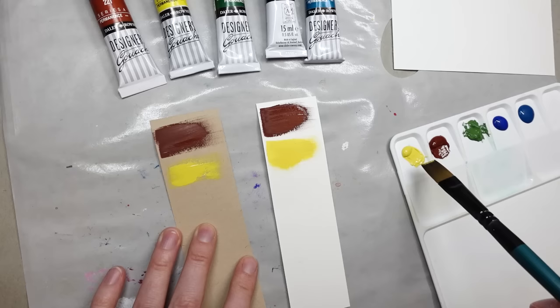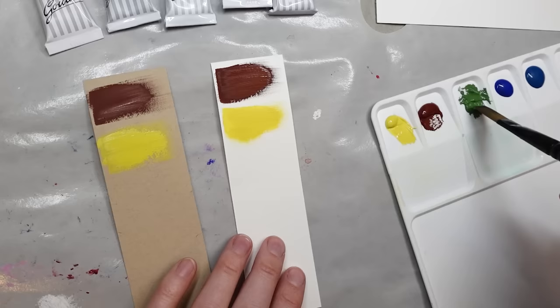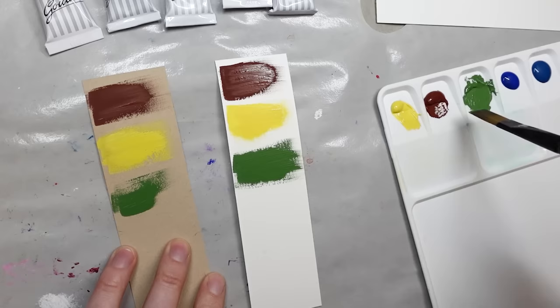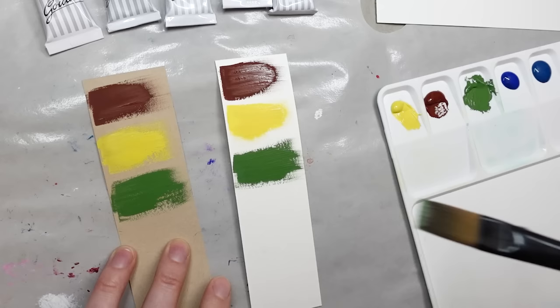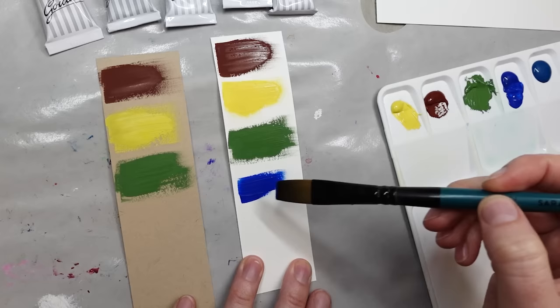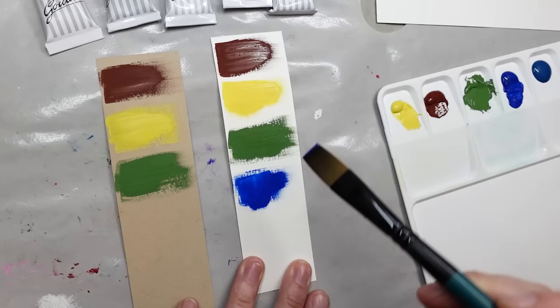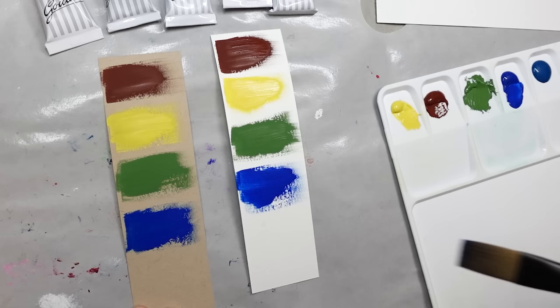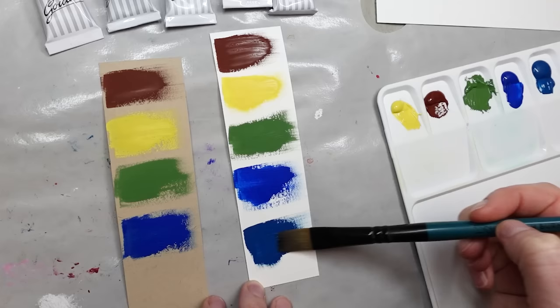I noticed while swatching that the color was incredibly vibrant and opaque. Unfortunately their red color options don't contain any very lightfast reds, so rather than buy something I know won't be lightfast I opted for the reliable burnt sienna. It's a dull earthy red but it works fine in mixes, especially for Scottish landscapes. In terms of consistency the paint is very soft and creamy — it's actually one of the best consistencies I've tried.